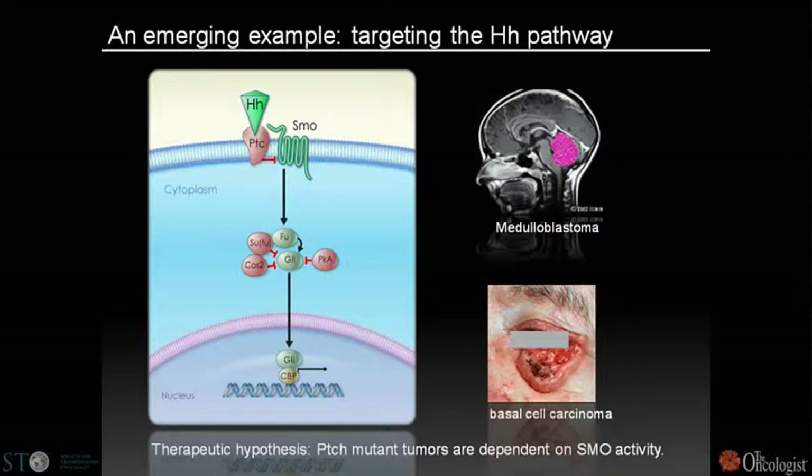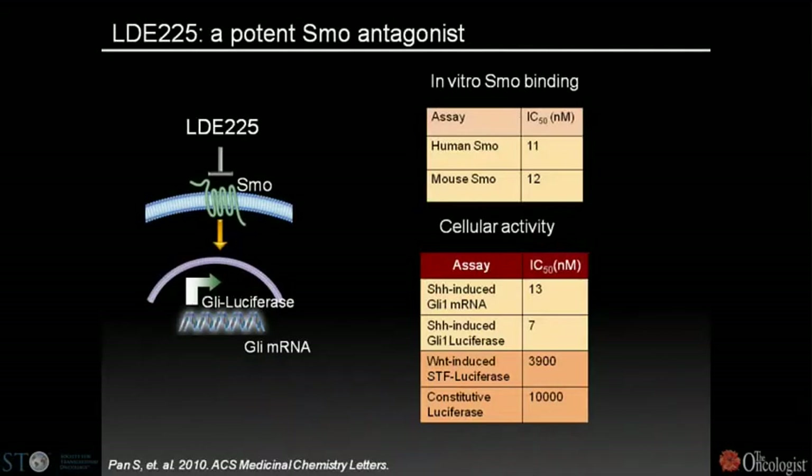The hedgehog pathway begins with ligands binding to a receptor called patched, which represses the smoothened receptor. Mutations in cancer — primarily in medulloblastoma and basal cell carcinoma — consist of deletions or inactivating point mutations in patched, leading to smoothened activation and downstream signaling through the GLI transcription factor family. At Novartis, we've been making a smoothened inhibitor known as LDE-225, now finishing phase one clinical trials, with IC50s of 7 or 13 nanomolar inhibiting the downstream GLI luciferase reporter.